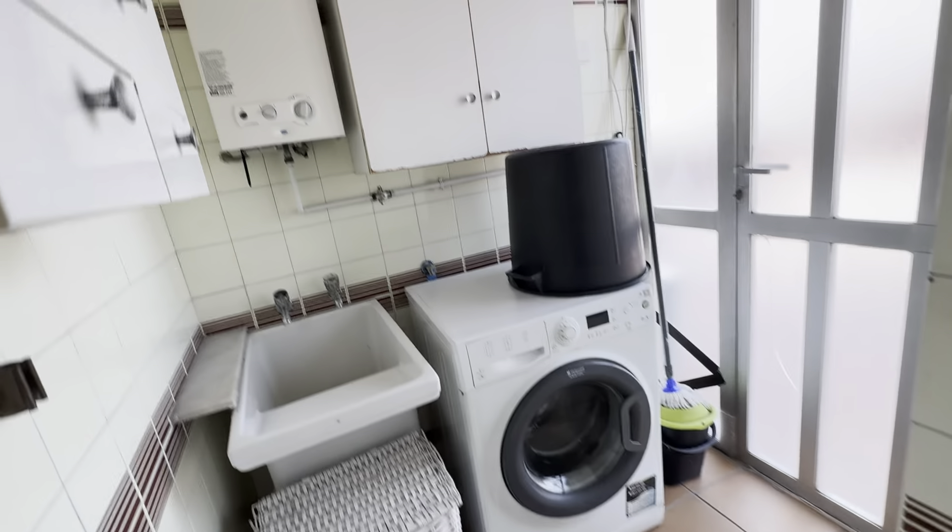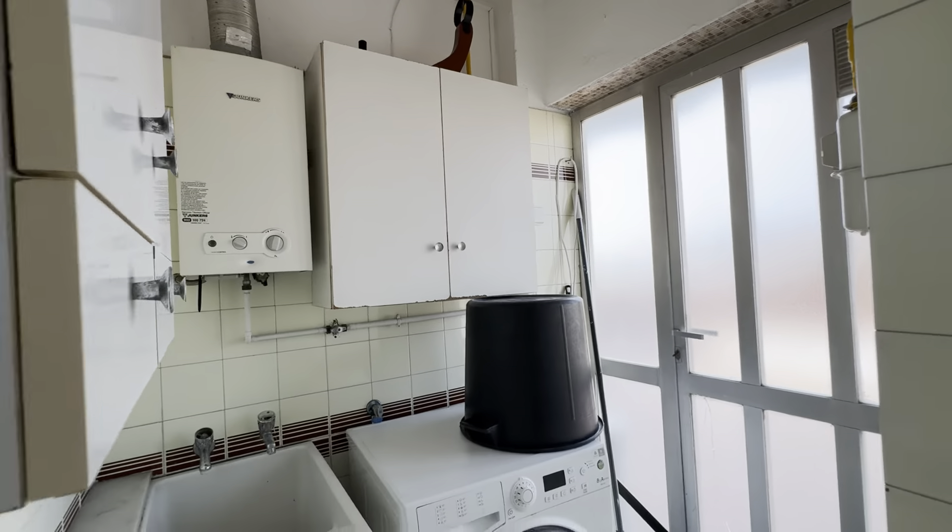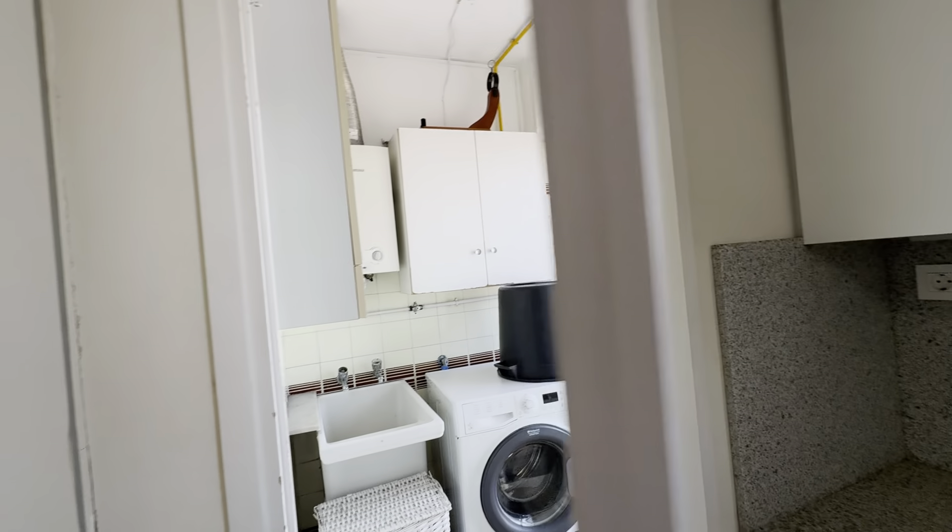There's a laundry area over here with the washing machine, and access to the terrace right from here too.